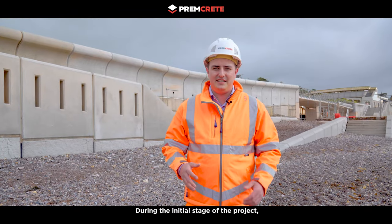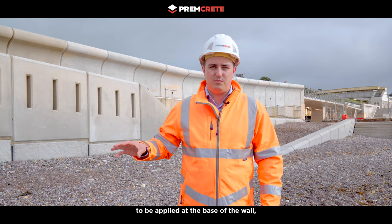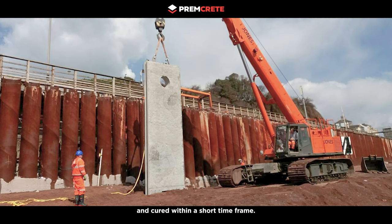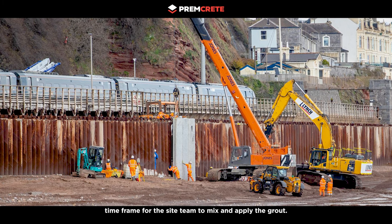During the initial stage of the project, the plan was to utilize a structural grout to be applied at the base of the wall, which can be applied in thick section and cure within a short time frame. This created a narrow time frame for the site team to mix and apply the grout.